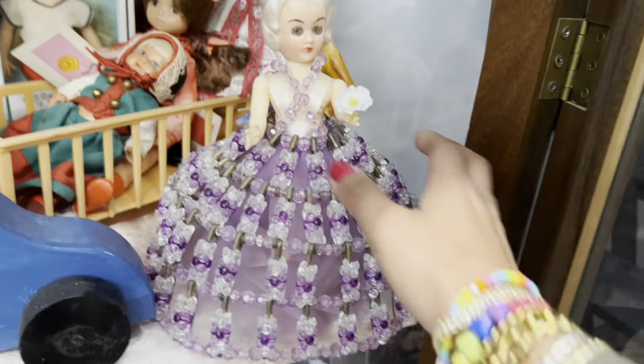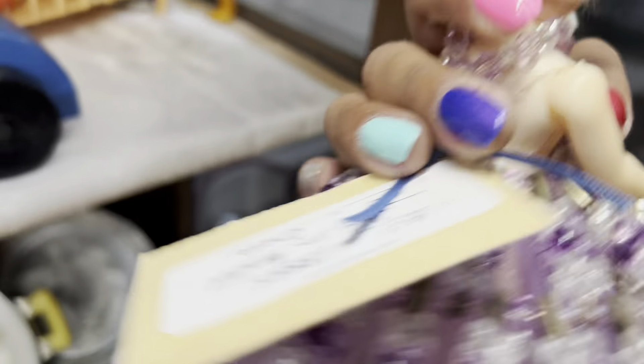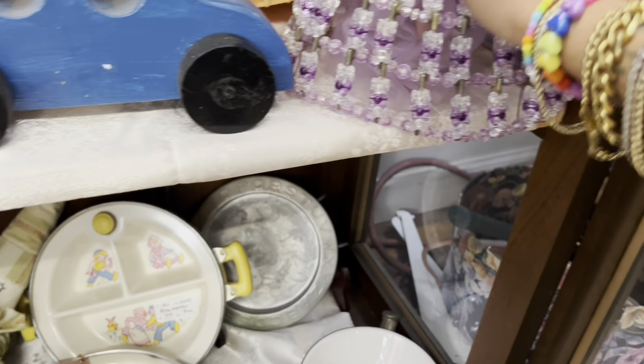I love her beaded dress and her flower, her big tulle skirt — so great. And $8 I think is a pretty good price. I've bought ones like her in the past; they weren't as extravagant but they didn't sell well, so I'm a little hesitant.